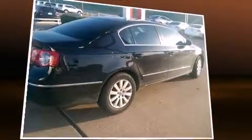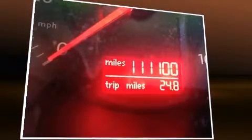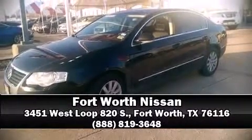A Carfax history report provides you peace of mind by detailing information related to past owners and service records. Our sales reps are extremely helpful and knowledgeable people. Please don't hesitate to give us a call.